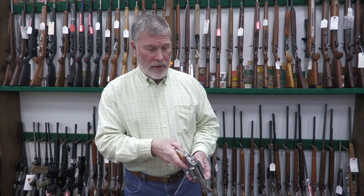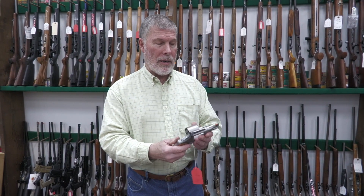Here's another .44 Mag — this one is out of the Performance Center. That's a six-shooter right there. Look how small and compact that is. That's in .44 Magnum, and that's a Smith from the Performance Center.